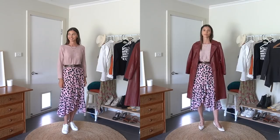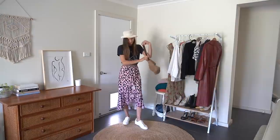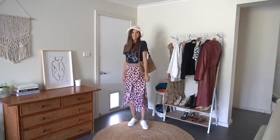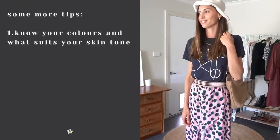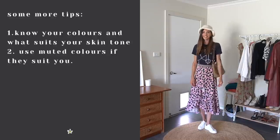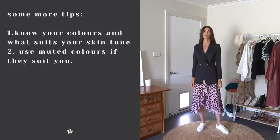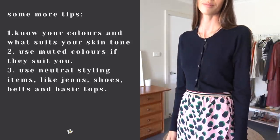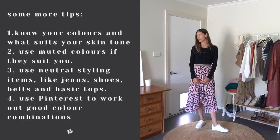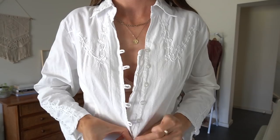Next I wanted a navy t-shirt to wear casually with the skirt — I found one for two dollars that works perfectly. I also found a bucket hat for two dollars with the tags on, unworn. Here are a few more tips for creating a colorful capsule wardrobe: 1. Know your colors and what suits your skin tone. 2. Use muted colors if they suit you — muted colors tend to be more versatile than stark bright colors. 3. Use neutral styling items like jeans, shoes, belts, and basic tops to tie your other colors together. 4. Use Pinterest to work out good color combinations. One of my favourite thrifted pieces was this vintage shirt for seven dollars with incredible lace details and beautiful buttons — I will definitely be keeping this one.